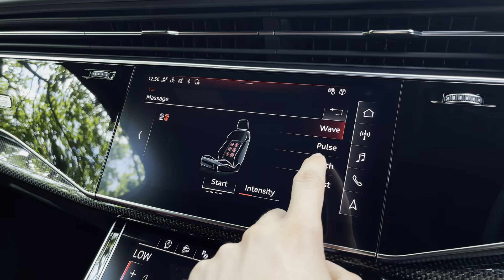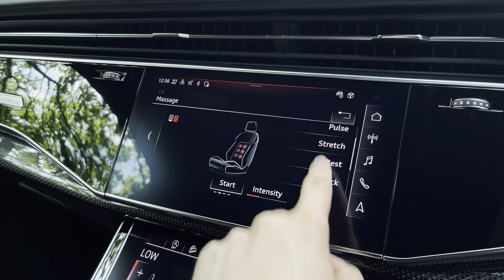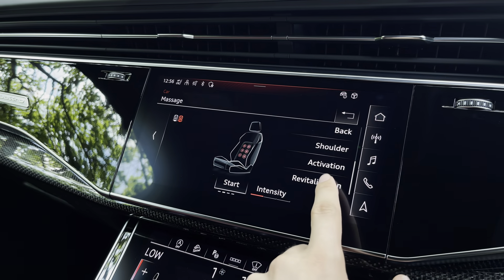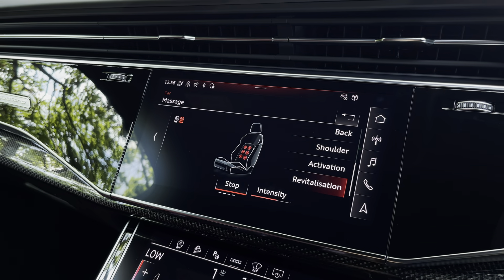As mentioned earlier, the massaging front seats are perfect especially after those long days at work — they give you a little bit more comfort and are also great for those with backache and back issues. That is applicable on both the driver and passenger sides.